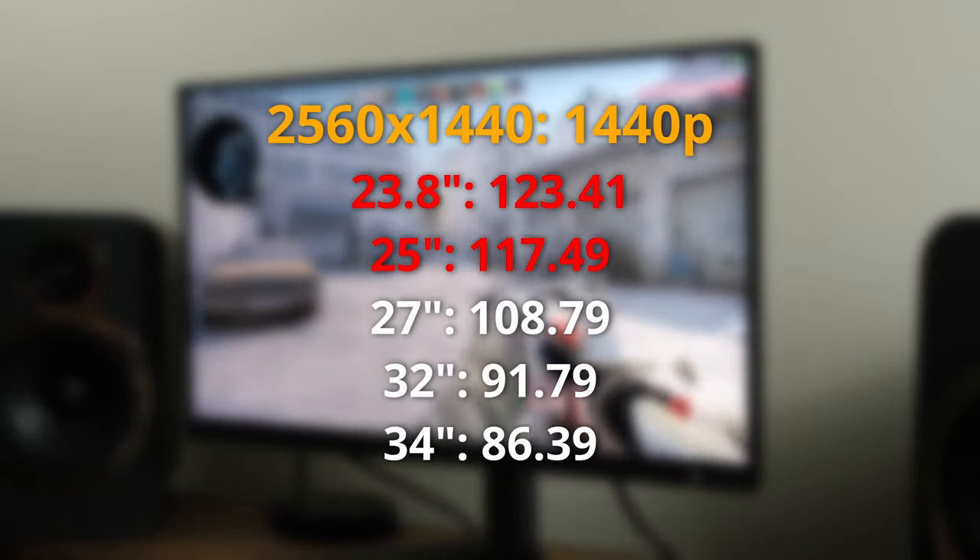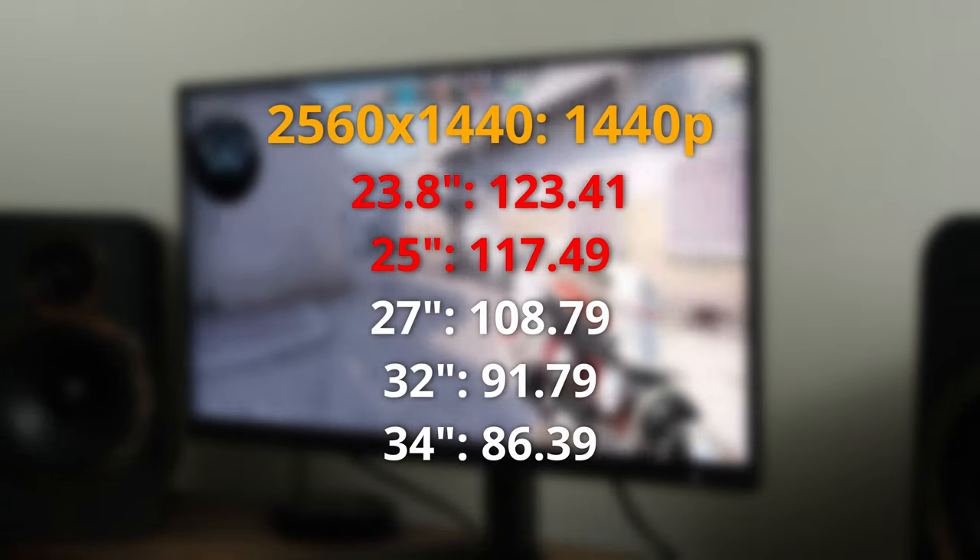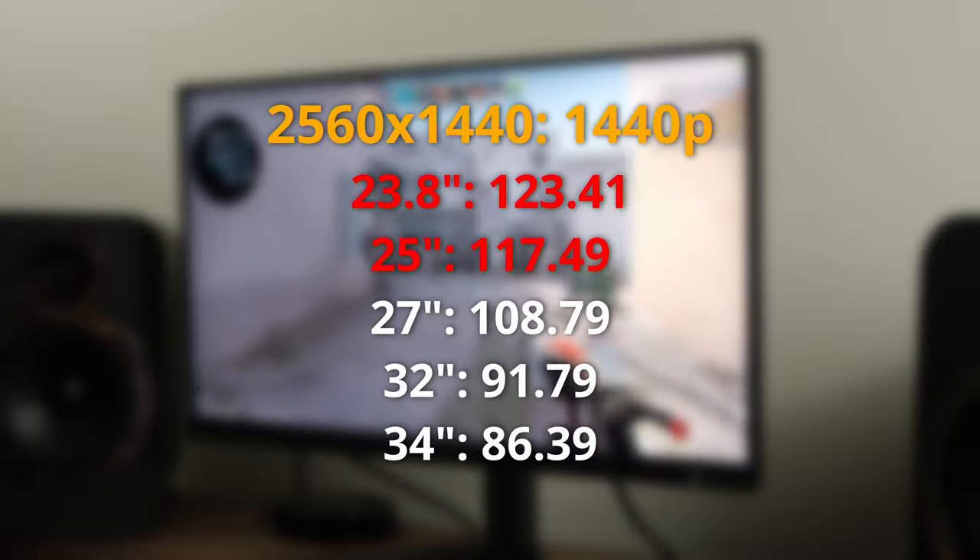That preference goes back to what people have been accustomed to — they've come from 1080p at 24 to 25 inch, and now we're moving up to a 1440p monitor.